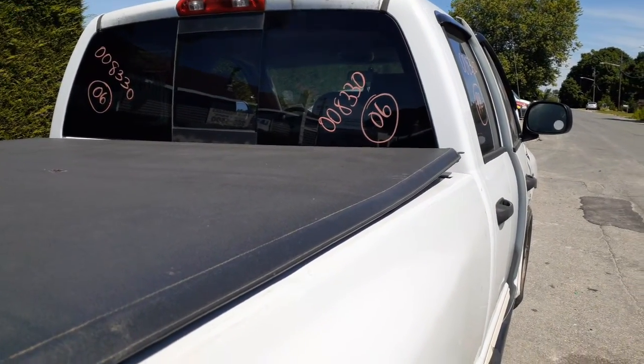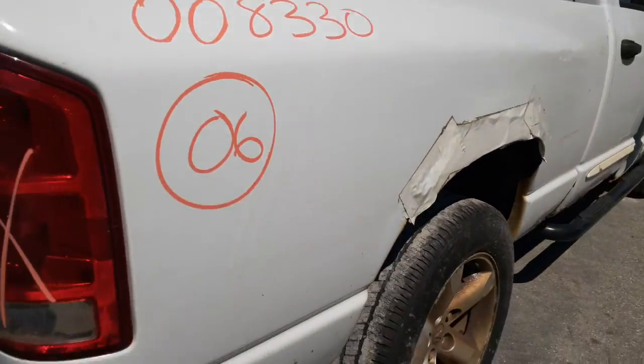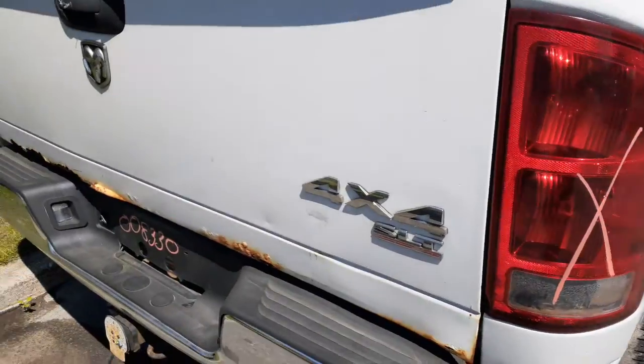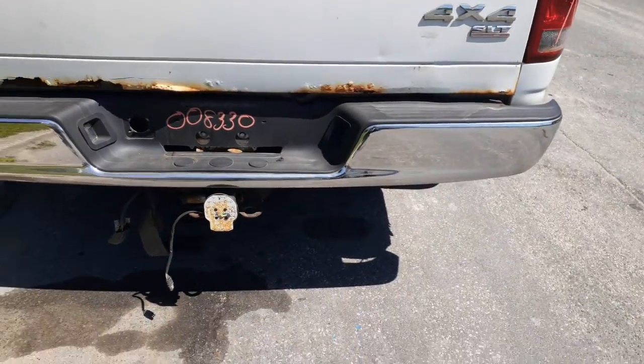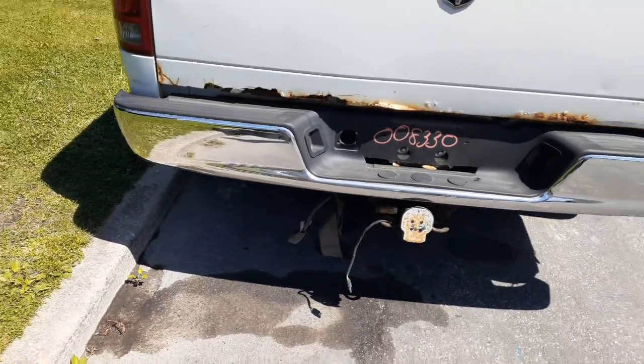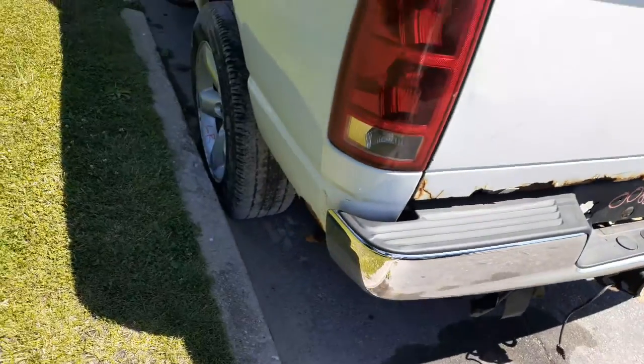Privacy tint sliding back window, third brake light in the cab. The bed's no good, tailgate's no good. You got a really clean rear bumper — unbelievable. We'll take it — just put on the truck. The trailer hitch receiver is there, tail lights are no good.